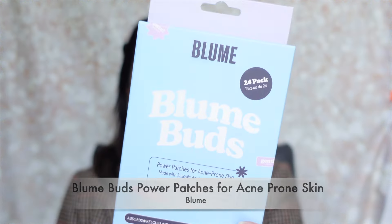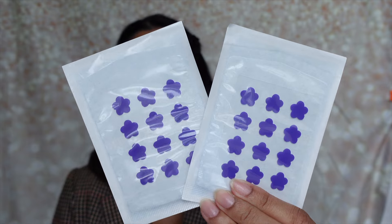Now moving into skincare — there's actually a lot here, and you guys know I absolutely love skincare. Starting off, I purchased the Bloom Buds Power Patches for Acne-Prone Skin. These are acne patches you put on when you feel a breakout coming. I used to use Peace Out Acne Treatments, but switched after reading reviews about formula issues. Bloom had really good reviews, and each pack comes with 24 cute purple flower-shaped stickers.